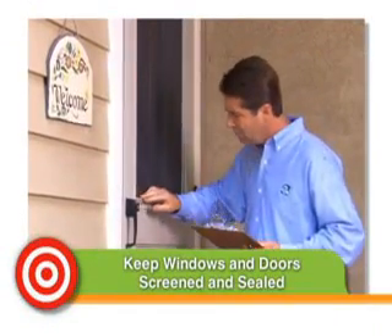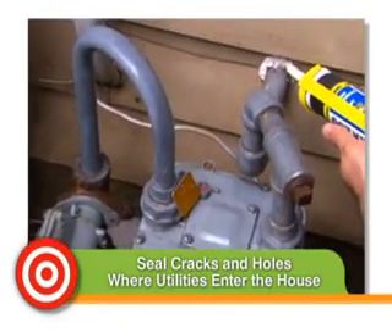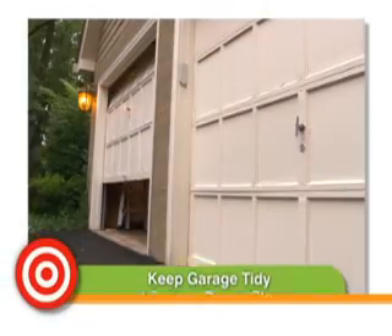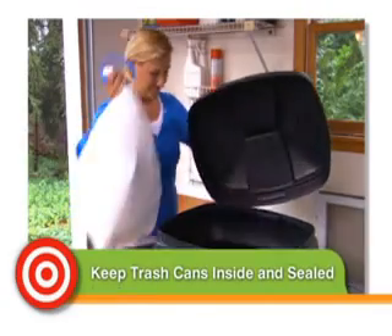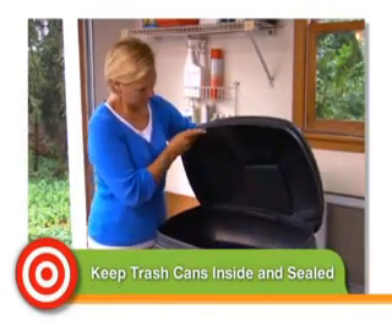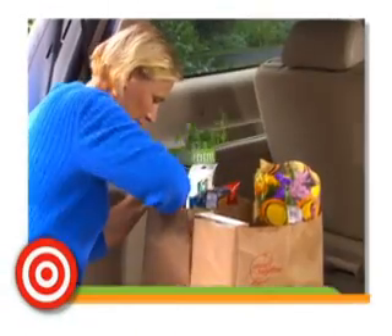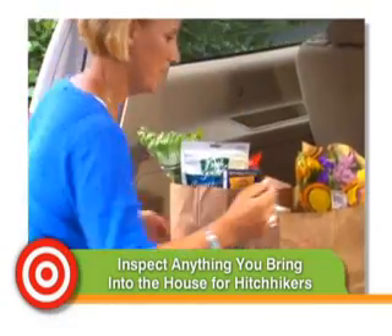Keep windows and exterior doors screened and make sure their frames are sealed. Seal cracks and holes where utilities enter your house. Keep the garage tidy to eliminate hiding places, and be sure to close the garage door — especially in the spring and summer. Don't let trash or recycling pile up outside, and keep the lids on your bins. Finally, and this is a biggie: inspect anything you bring into the house for hitchhikers. It's amazing how many people actually bring insects like cockroaches home from somewhere else.